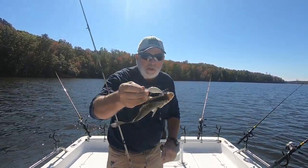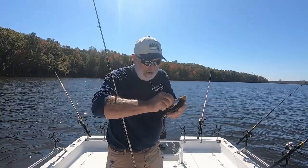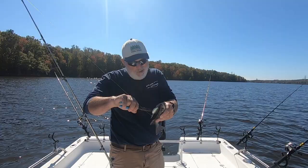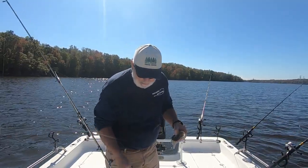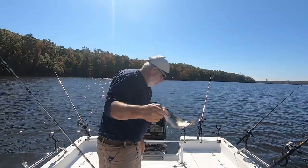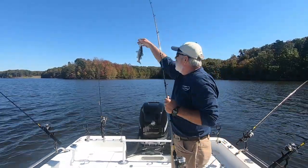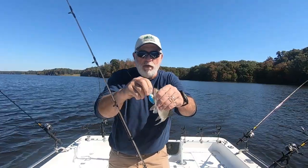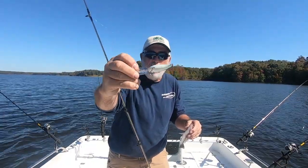Bandit 300 chartreuse shad, y'all. It's all kind of messed up there. Pretty nice white perch going in the box. Alright, the old Chinese lure, y'all. Blue back, silver bottom — that's the one I copied when I did the BBO.